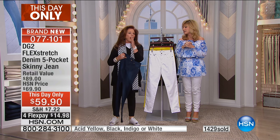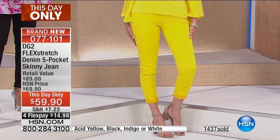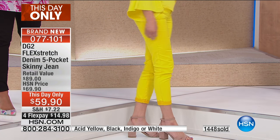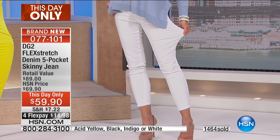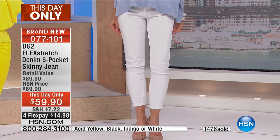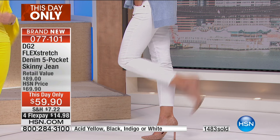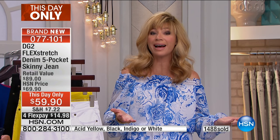Right now, if you spend $100 today — and we only have one more hour with Diane — you get free shipping and handling on all of your DG2 or Diane Gilman items. If you order six or seven items, you're talking about saving an average of $7 an item because denim is heavy when we ship it. We've never ever done this before, so I'm so glad so many of you are ordering multiple items. You've got 30 days — if you're not in love with it, you can always send it back.